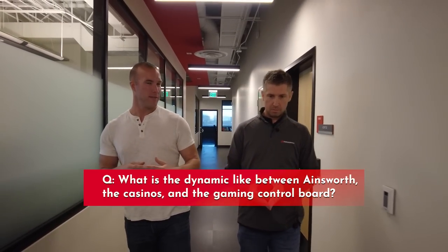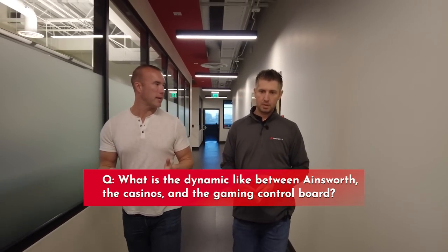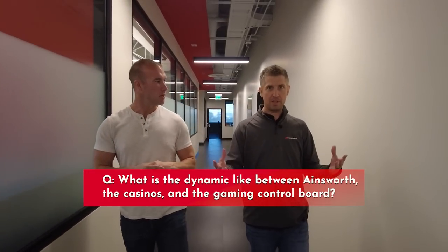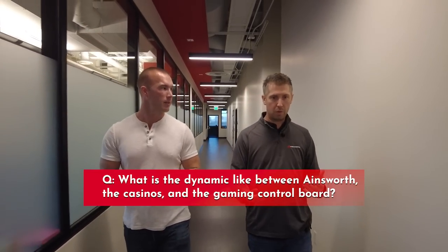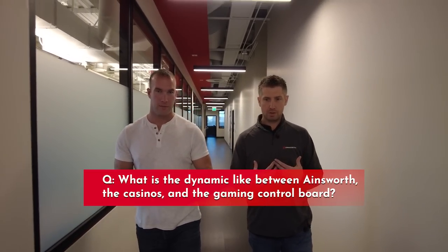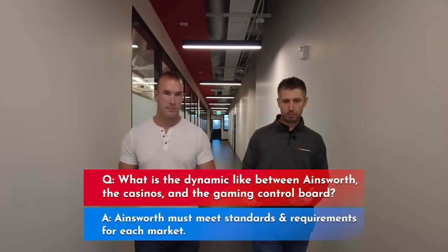As it pertains to regulatory agencies — the Nevada Gaming Control Board and across other states and countries with their own agencies — what is that dynamic like between you creating a slot machine, the casino, and the gaming control board saying you have to pay out at a certain rate? Who sets those actual rates? So everybody who comes to Vegas has probably heard of the Nevada Gaming Commission, but there are similar commissions in every gaming market in the U.S. and abroad. We are upheld to meeting the standards and requirements of each of those markets.